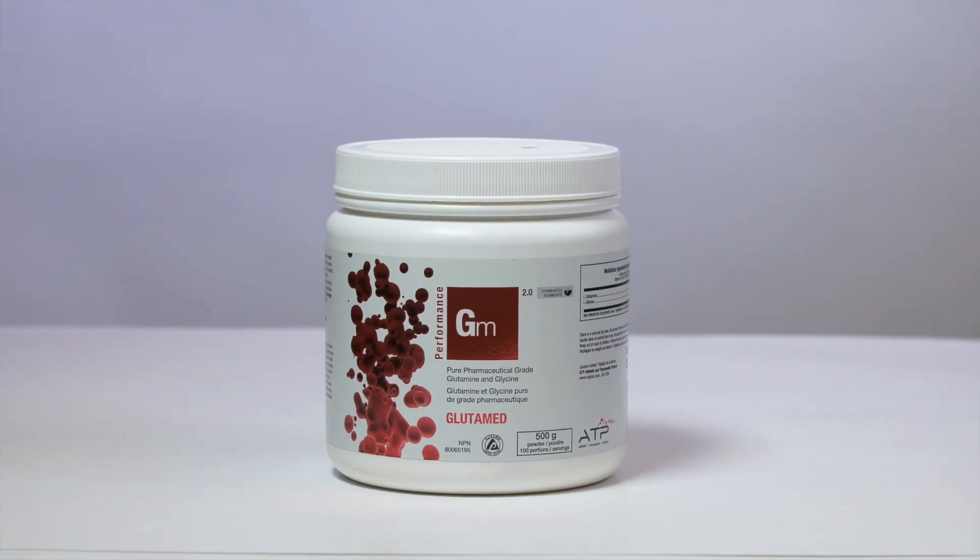Based on the latest research, I suggest taking Glutamide two to three times daily to promote gut health, improve inflammatory responses, and recover from injury. On training days, I use one scoop upon waking, one scoop intra-workout, and one scoop before bed. On rest days, take one scoop upon waking and another scoop mid-afternoon between meals.